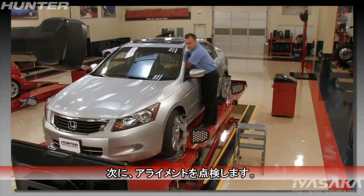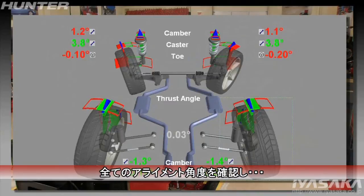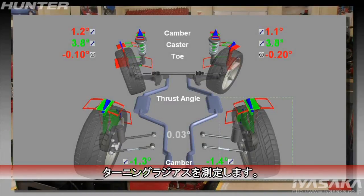Next, check the alignment. Verify all routine angles are at specifications, and then measure turning angle.